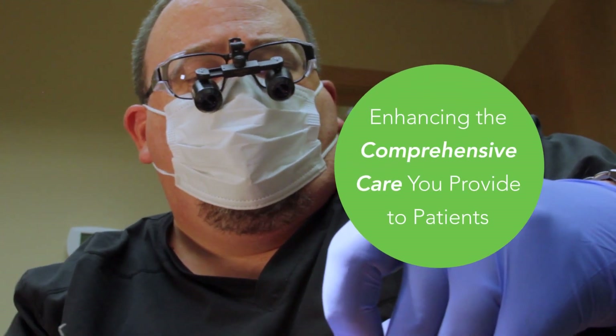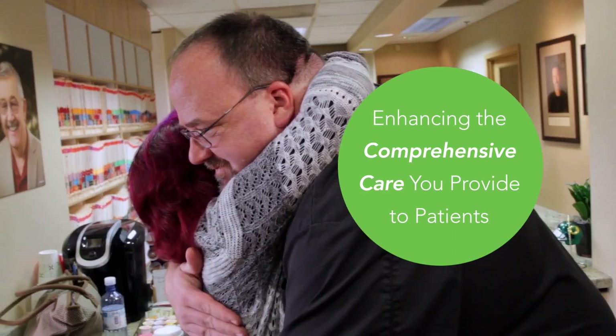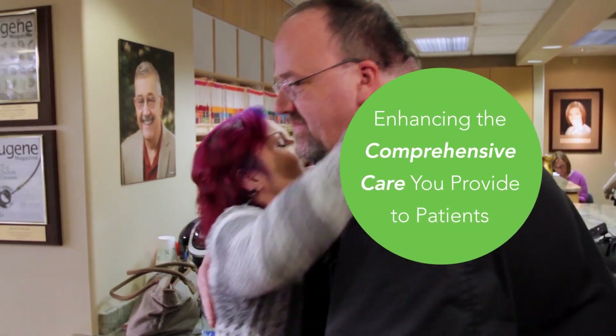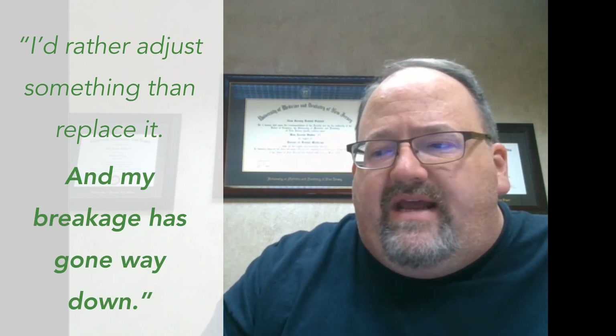I don't know how you calculate a value to that, because they're also getting cleanings and yearly exams, adding to their comprehensive care — you really can't put a price tag on that. I'd rather adjust something than replace it, and my breakage rate has gone way down.